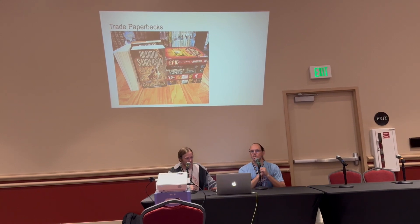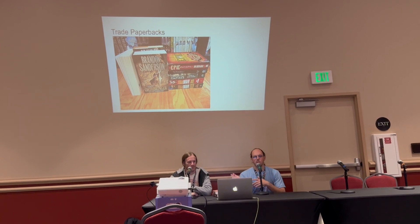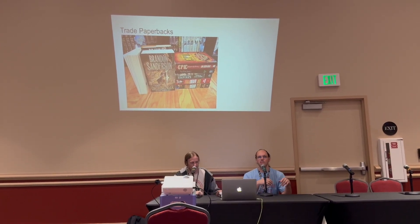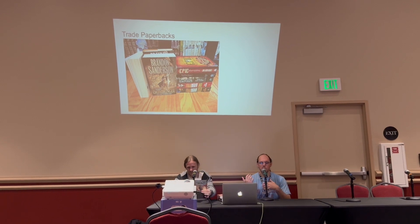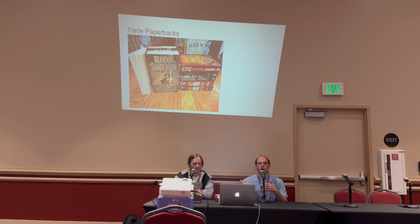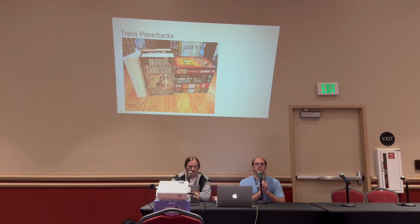Sometimes after a year, hardcovers can transition to the trade paperback — the big floppy paperback. The Stormlight books have all done this. Some other books, such as anthologies, come out with just a trade paperback instead of the full hardcover.